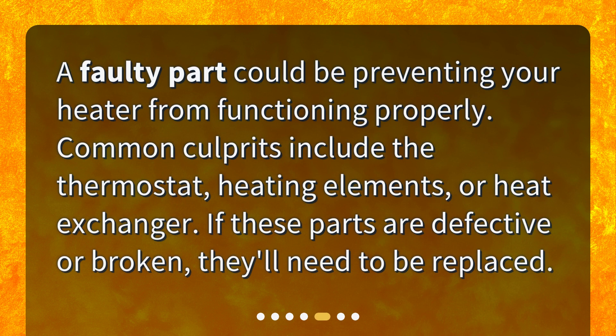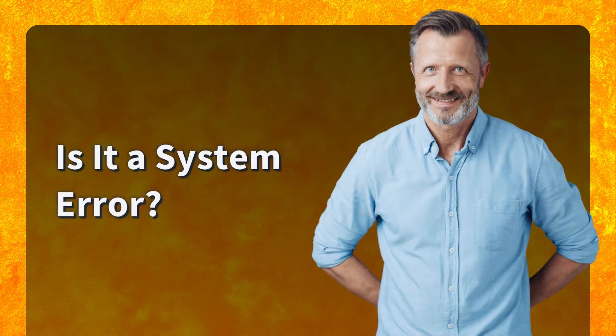Could it be a faulty part? A faulty part could be preventing your heater from functioning properly. Common culprits include the thermostat, heating elements, or heat exchanger. If these parts are defective or broken, they'll need to be replaced.